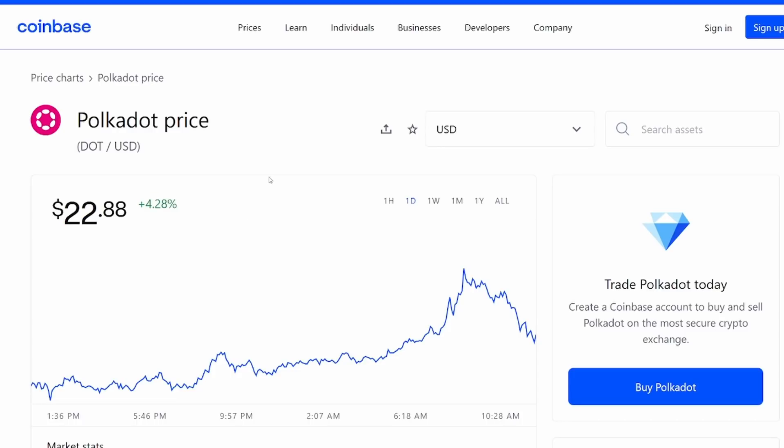We could continue to see consolidation before a big push over a potential $100 all-time high. I want to jump into that speculation today, talk about the price predictions we could be seeing in the next couple of months, and why I think Polkadot is still one of the biggest coins to invest in within the crypto space.